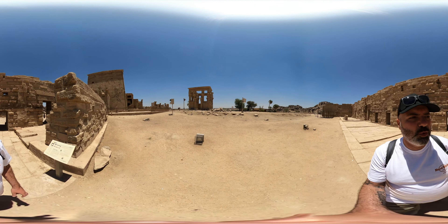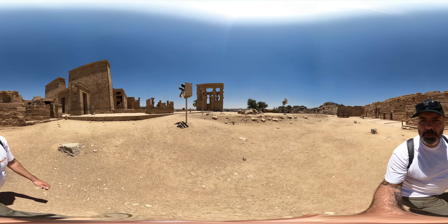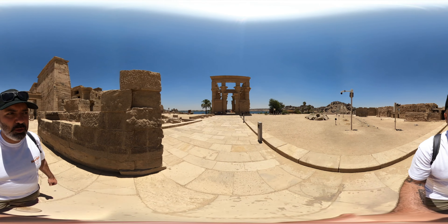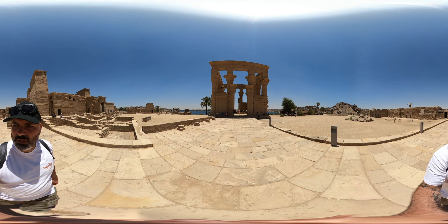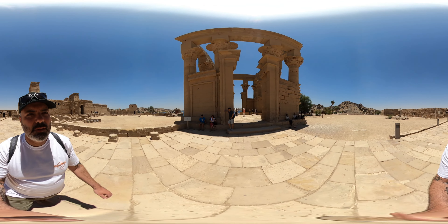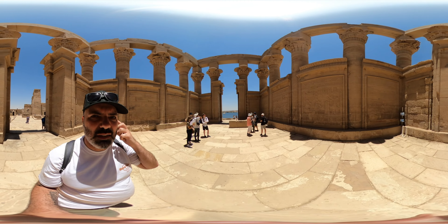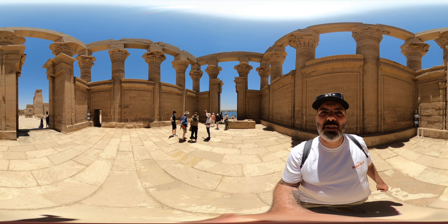Right in front of me you can see another temple — that is a Roman temple, however it's unfinished. There's a lot of evidence in this temple for the Christians being here: they've carved crosses everywhere and even built an altar, using it as a small church. You can see it's unfinished because there are only two sets of drawings or writings on the wall, and the rest is completely blank. The Romans never finished it.